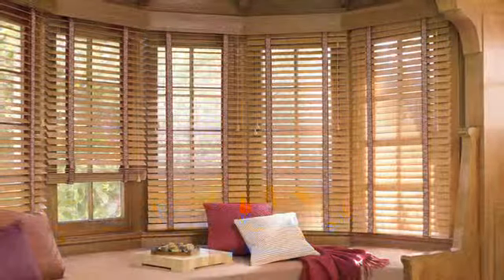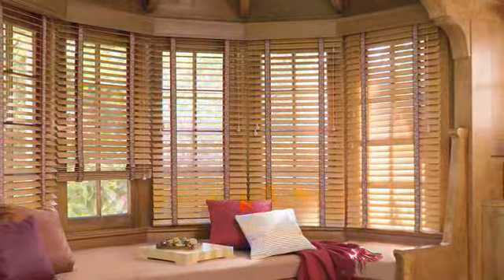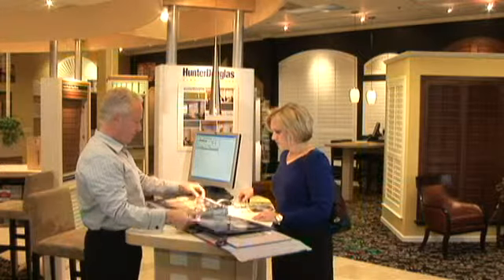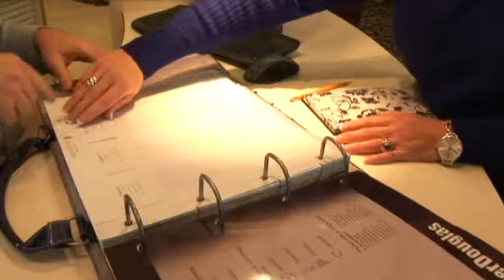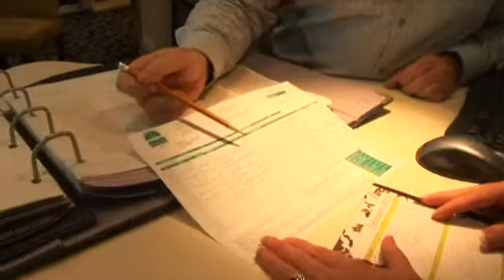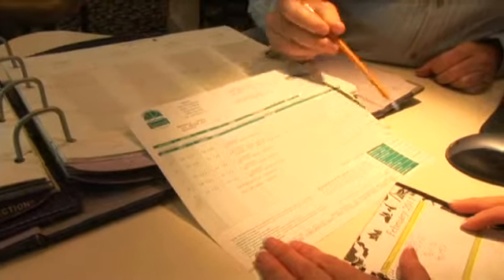Window coverings are an investment in your home, and choosing just the right ones can be a daunting task. Let us make it easy for you. Our knowledgeable design consultants will answer your questions and assist you in the selection process. If you bring in rough measurements of your windows, we'll give you on-the-spot pricing. We even show you the real cost of installation, instead of rolling it into the price.